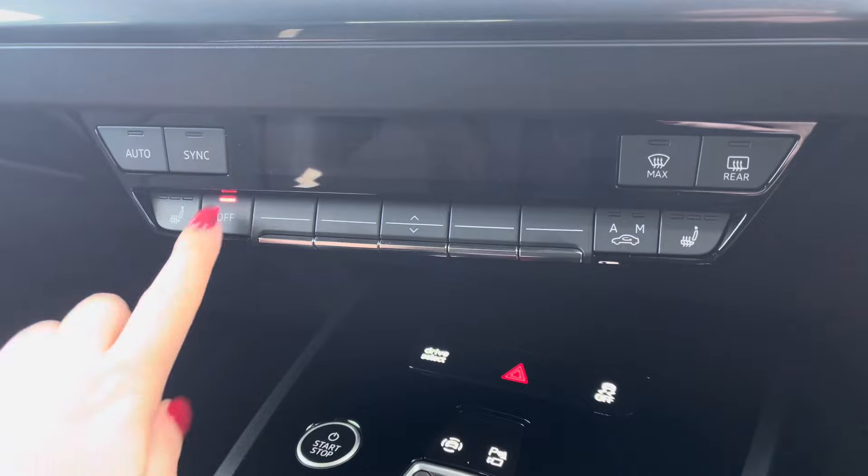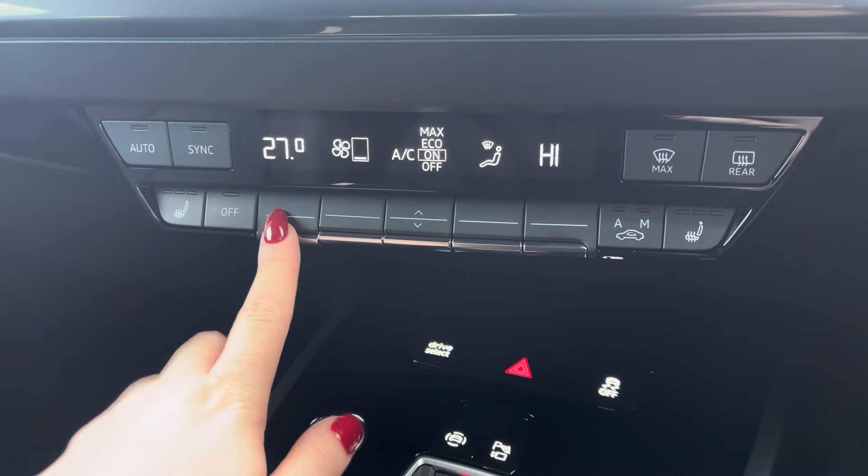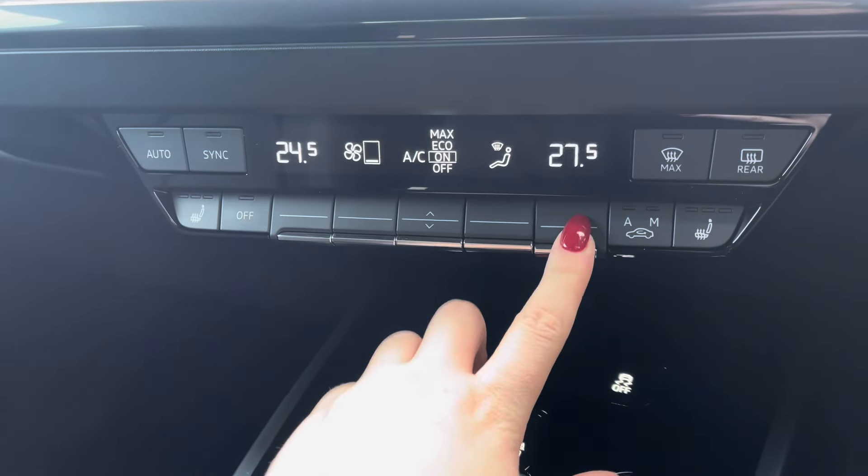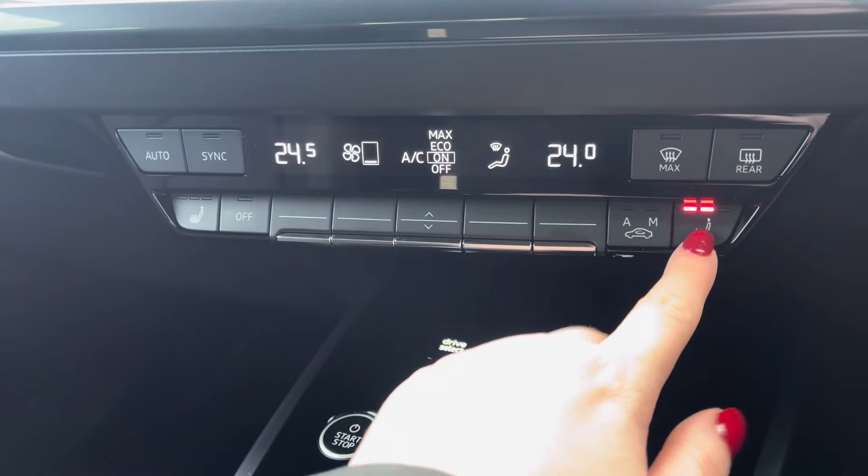Below, you have the dual zone climate control, so both driver and passenger can set their preferred temperature regardless of the weather outside, with the added luxury of heated seats for those chillier mornings.